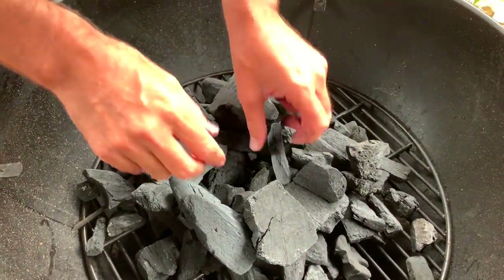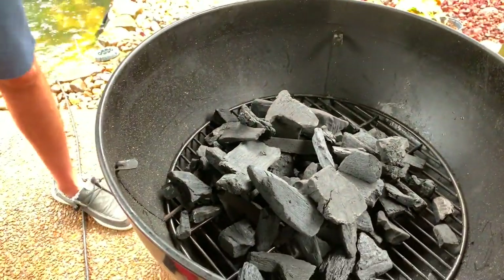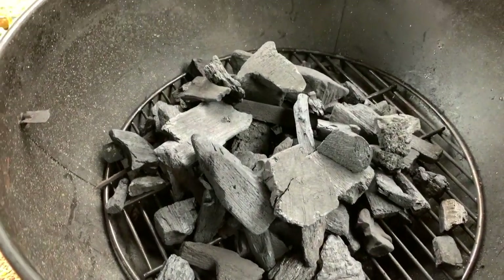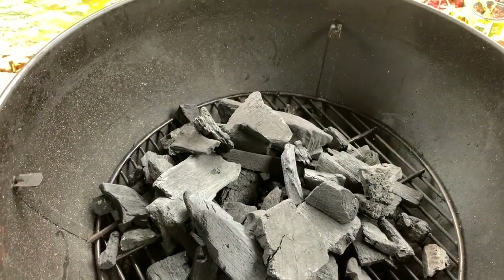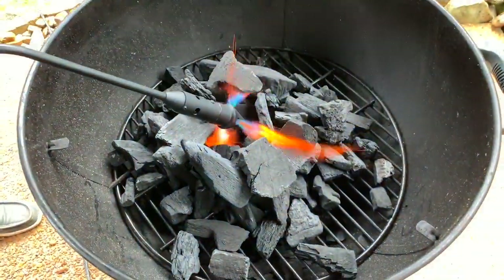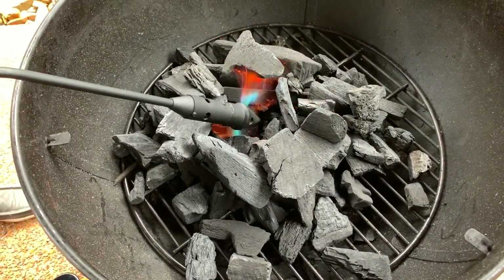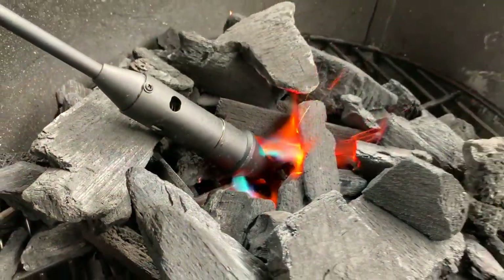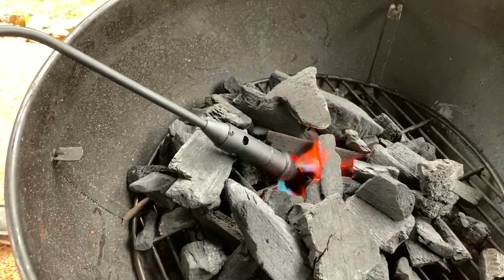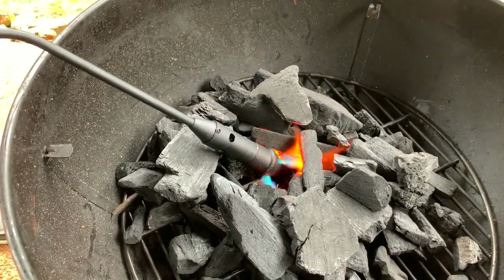You make a donut with an opening in the middle - that's it. Then you bring the blow torch - the video game blow torch, I like to call it - and put it right in there. Just leave it in there. You don't need lighter fluid, you don't need a chemical block, you don't need starter or newspaper, you don't need a chimney. All you need is this.